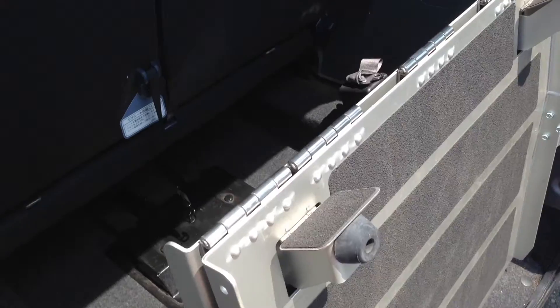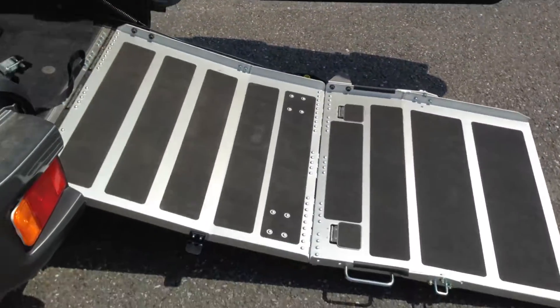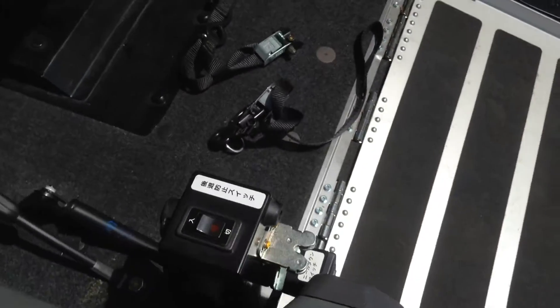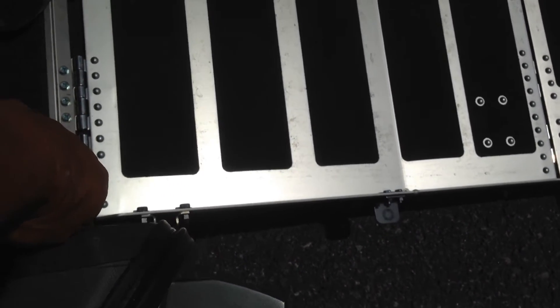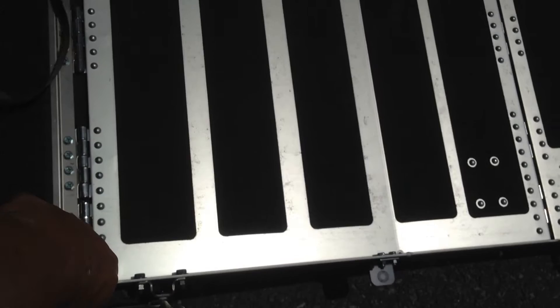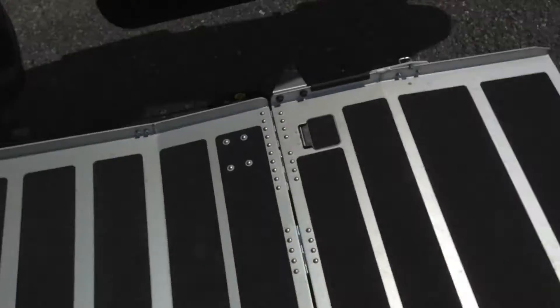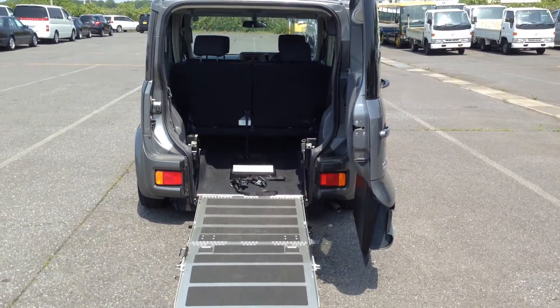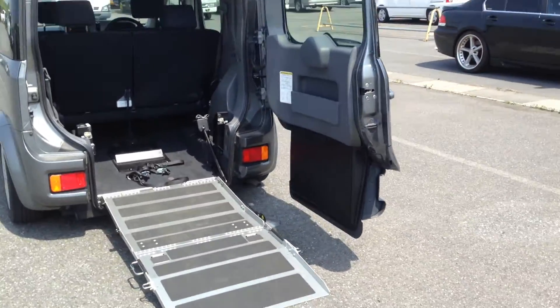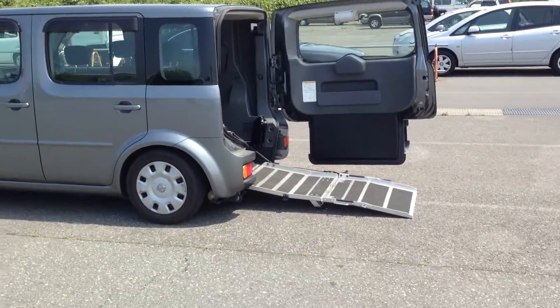It's fitted by Autech. The lightweight aluminum ramps extend, and there's a hydraulic mechanism that dips the rear of the vehicle to the desired ride height, which facilitates ingress and egress.